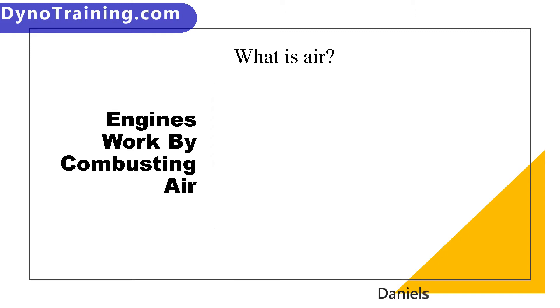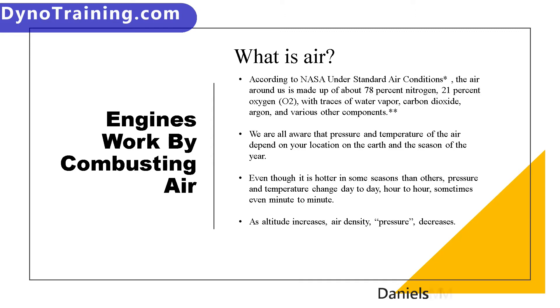What is air? According to NASA, under standard air conditions, the air around us is made up of about 78% nitrogen, 21% oxygen, and traces of water vapor, carbon monoxide, argon, and various other components.